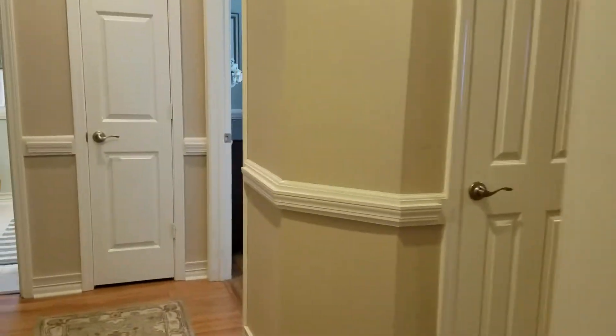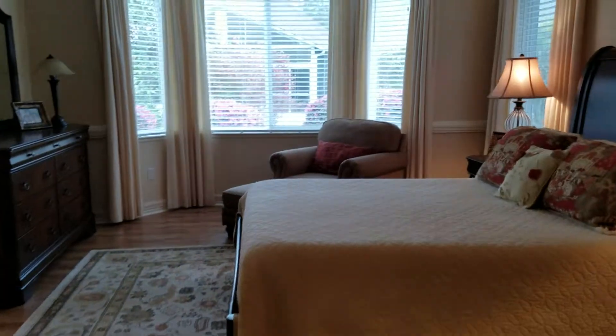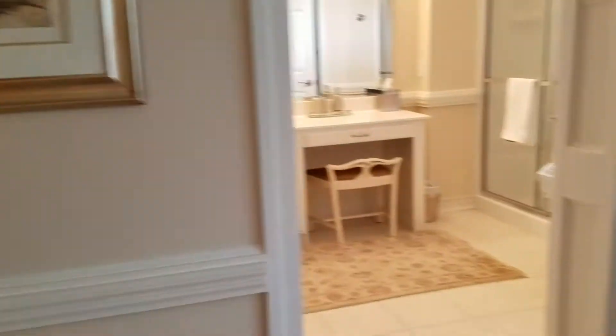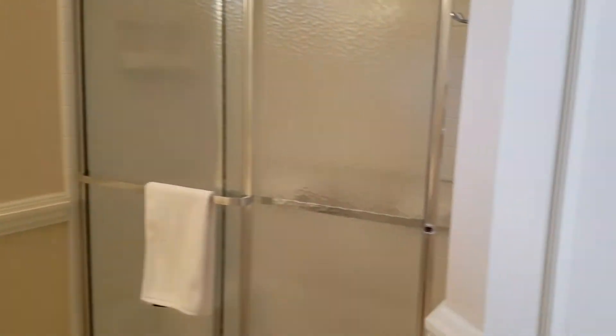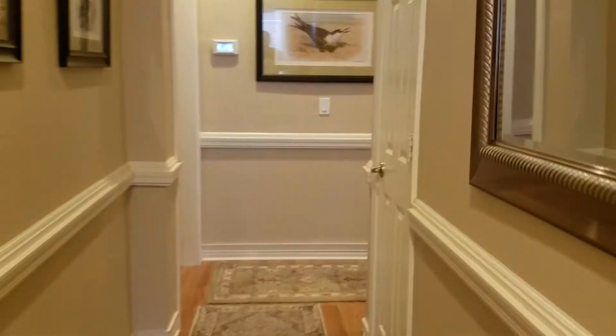Going to the left towards the bedrooms, down a hall. Looks like the master — extremely good size and beautiful. There isn't a thing wrong with it. Got hardwood floors, got tile in the bathroom, everything is clean as a whistle. There's a large walk-in closet. Going back out down the hall.